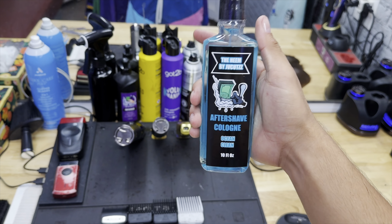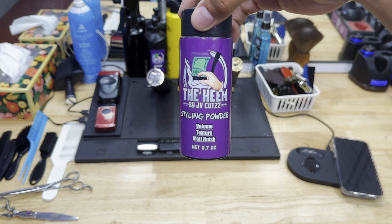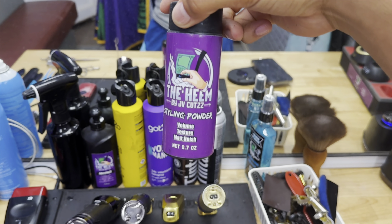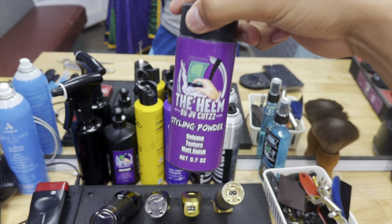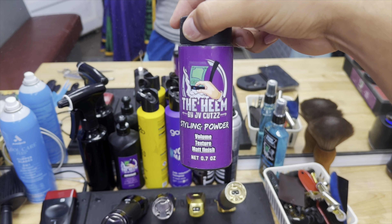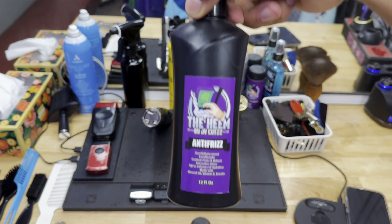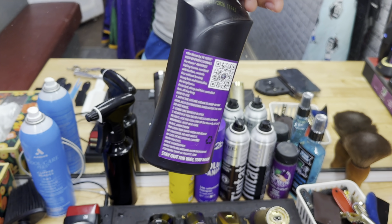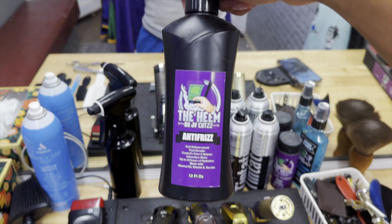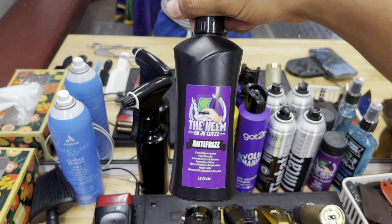Over here we got a brand new Heme aftershave cologne — if y'all want the best smelling aftershave, go to the link in bio. We got this in blue and in green. We also got the Heme styling powder — this is where the magic happens. You always need a styling powder on your setup; this is a go-to for all the straight hair clients that need that texture. Use code JV for 20% off at jvcuts.com.